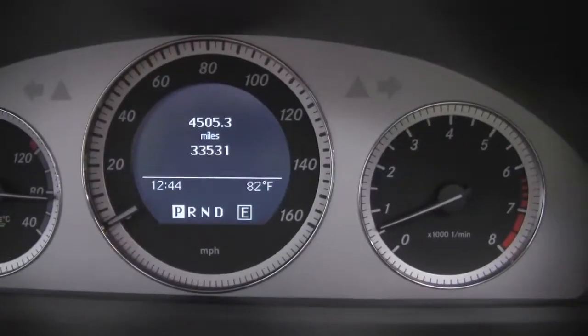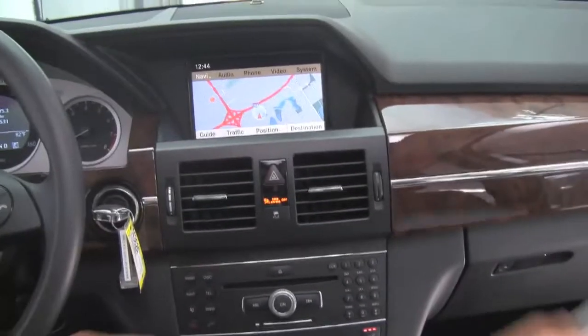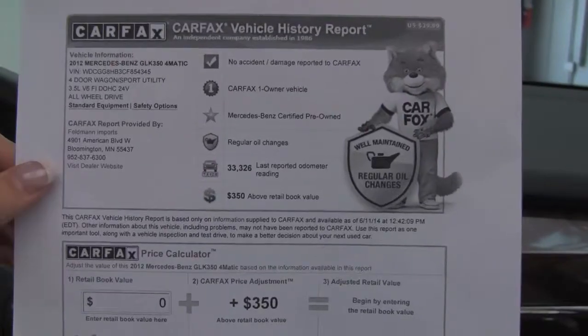You can check out the miles — 33,531 miles with a Carfax to show you. No accidents, no damages reported. One owner vehicle and certified pre-owned.